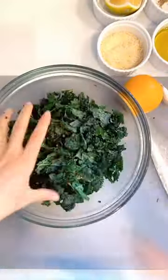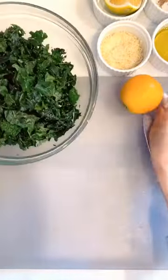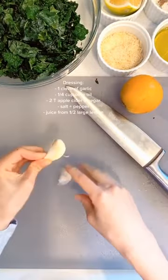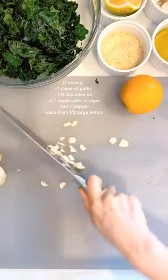Kale is very fibrous and a lot of people don't like it, so it's great to massage it. It breaks down the fibers and makes it much more tasty. Now for the dressing, which is so delicious — you could slather any type of vegetable greens with this and it will be delicious.